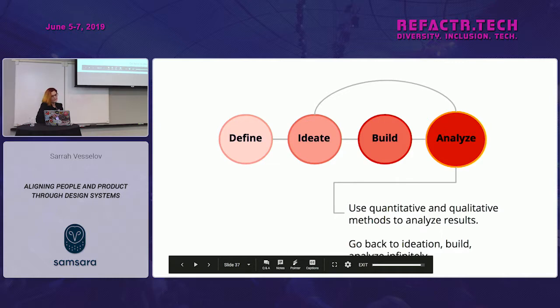A design system will never be done. You really have to analyze what you've put in — try to use both quantitative and qualitative methods, tracking your progress: how much time is it taking, how much time are you saving, is there a better handoff, is there better communication? Then go back to ideation to build and analyze — it's just going to go on and on. It sounds terrible, but it is really fun once you get going.